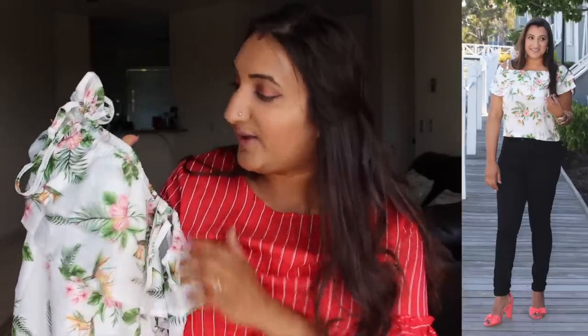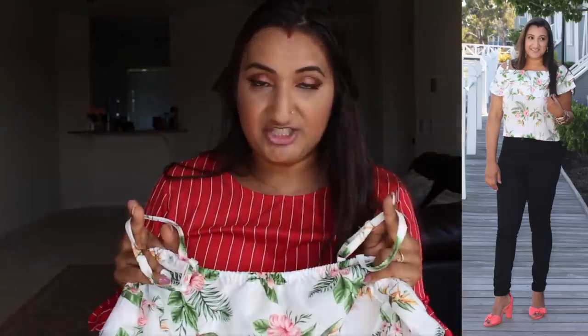Last top for you beauties today is this floral top. It is white with pink flowers and some green leaves and flowers as well. The straps that sit on your shoulder are adjustable, so you can definitely make them tighter or looser.